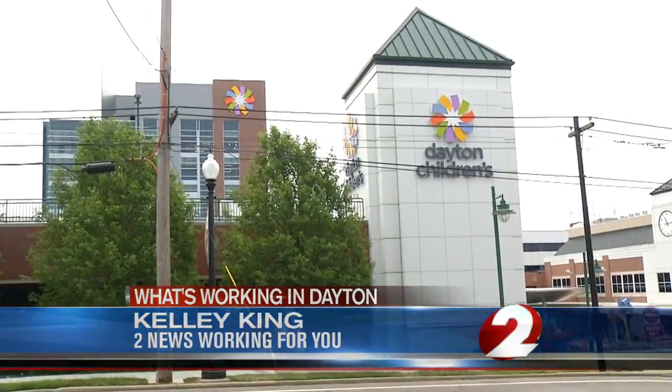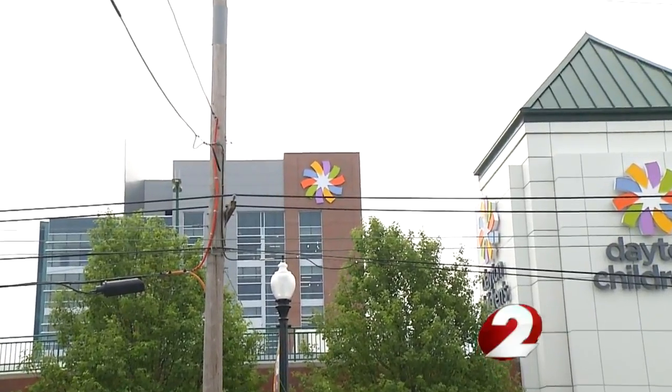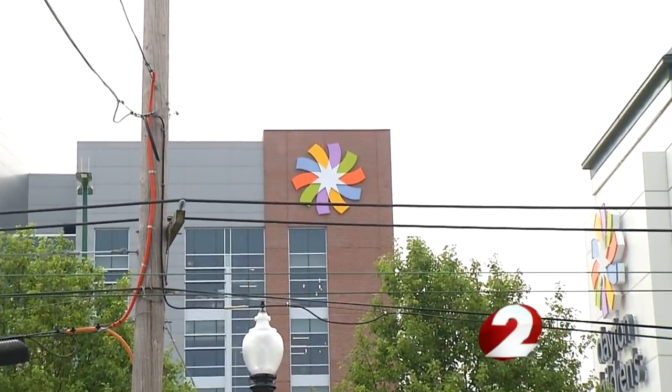The new patient tower is eight stories tall and 260,000 square feet. It will house inpatient and outpatient oncology treatment as well as other new features within the hospital. Anything is possible — that is what we believe, and that is what we want every family who comes through Dayton Children's doors to believe.